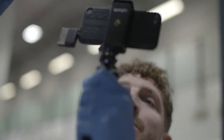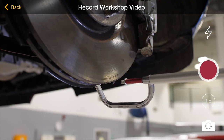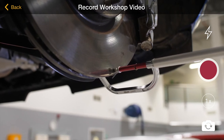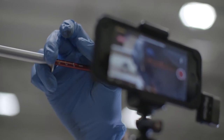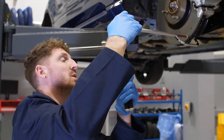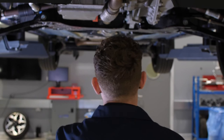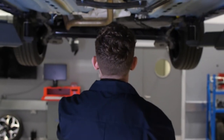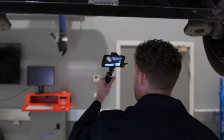Moving on to disc thickness, we need to measure one disc per axle set before giving the customer the measurement. We also need to explain to them the condition of the disc, whether it be lipped, scored, cracked or corroded. At this point it's always helpful to explain to the customer the minimum disc guard thickness. This way they'll know how close the disc is to needing replacing. Now we've worked out the type of equipment we can use and how to use it to the benefit of the customer. Let's take a look at how we can further enhance the customer experience.